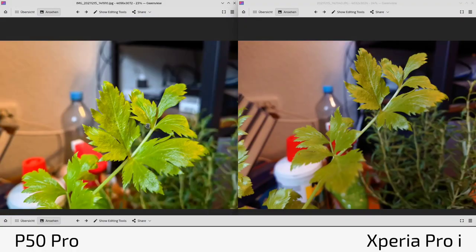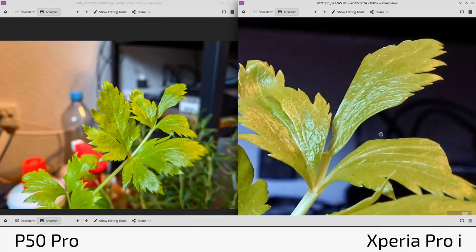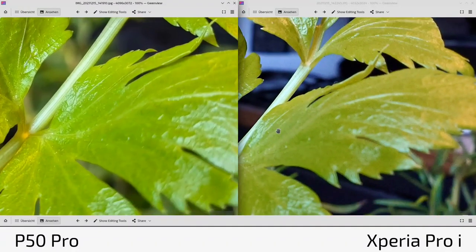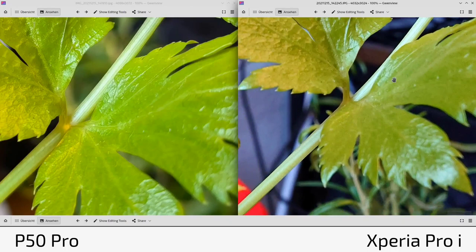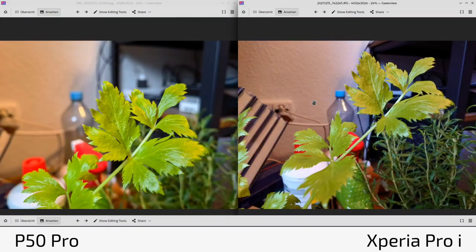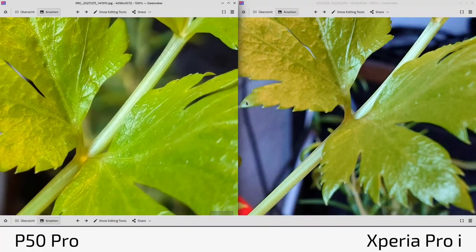There's subtle noise on the Xperia Pro-I — the P50 Pro's noise reduction appears better. Switching to f/4 on the Xperia makes everything sharper, though you lose the nice background blur. With f/4, the result is almost equal to the P50 Pro, but with slightly more noise — which in manual mode you can compensate by lowering shutter speed to match the P50 Pro's ISO. In terms of sharpness, there's not much difference overall.